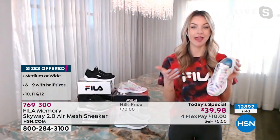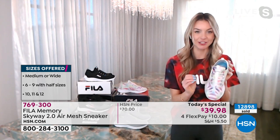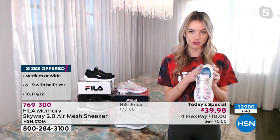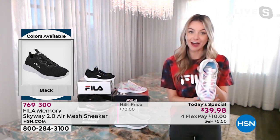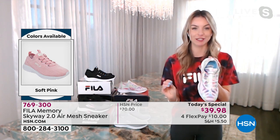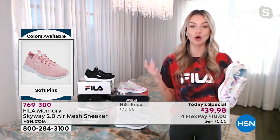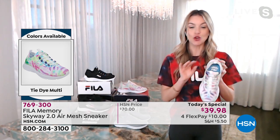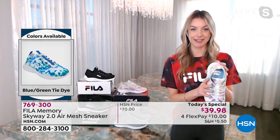Not all Fila shoes have the medium and wide width option, so you can really select your size. They are true to size. The Skyway 2.0 is exclusive to HSN for the first six months of this year — no one else can get this shoe except right here.